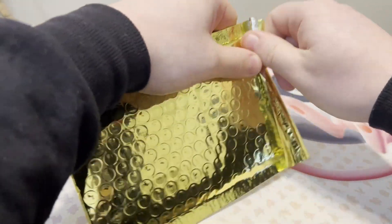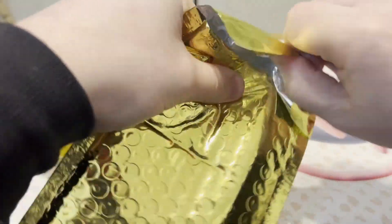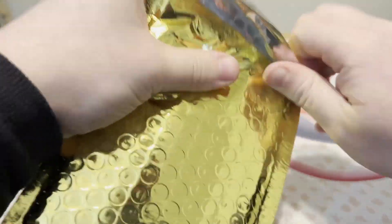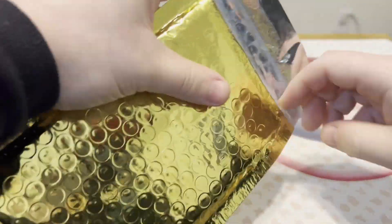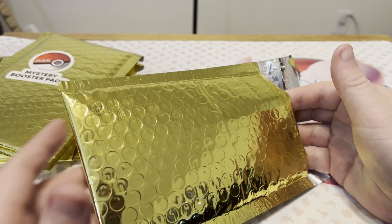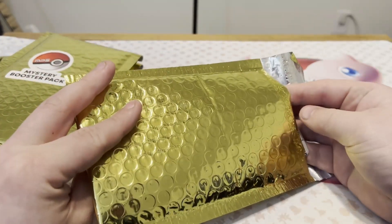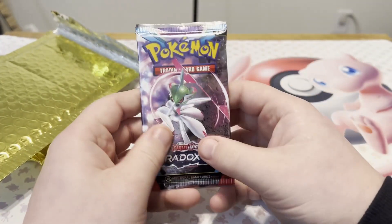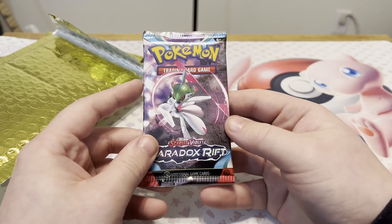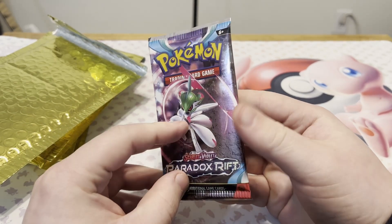I'm going to open the first one up, very cautiously and very slowly. I've been considering — like if I get a cool pack that I really like and want to keep sealed — there's no way to prove if they weigh packs whatsoever. So maybe they're inclined to give older packs but then weight them so they're guaranteed to have nothing in them. There's nothing you can really prove when it comes to this. Here's the back of it — flip it around. Base... Paradox Rift.